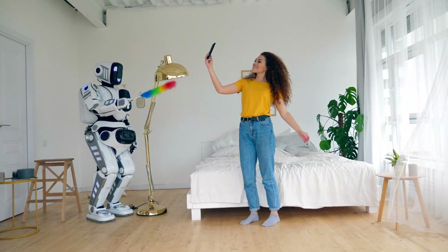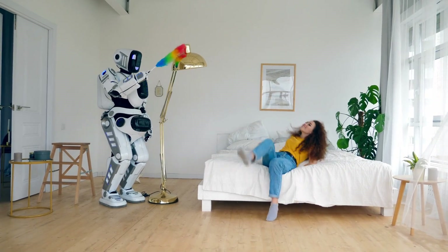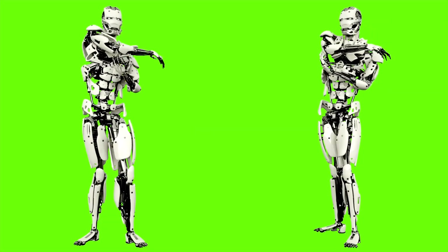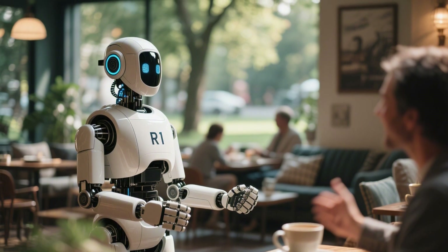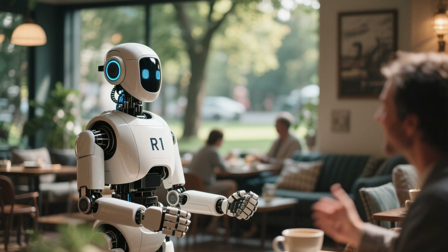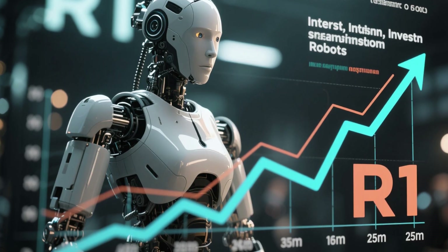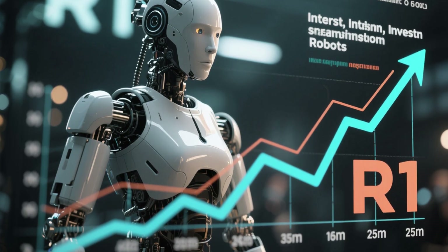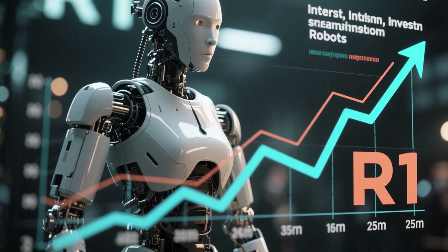Online, the R1 is already turning heads. Videos of it dancing, doing kickboxing moves, and performing flips are going viral — because it shatters old stereotypes about robots being clunky and lifeless. The R1 moves with surprising grace, making it easy to imagine humanoids becoming part of daily life. This viral appeal is helping Unitree build buzz, attracting attention from investors, developers, and consumers eager to see what comes next.